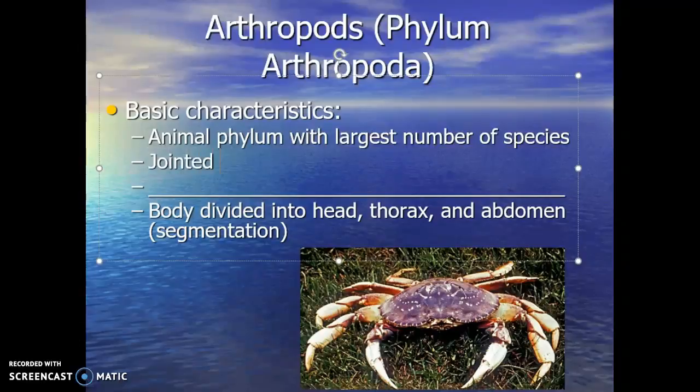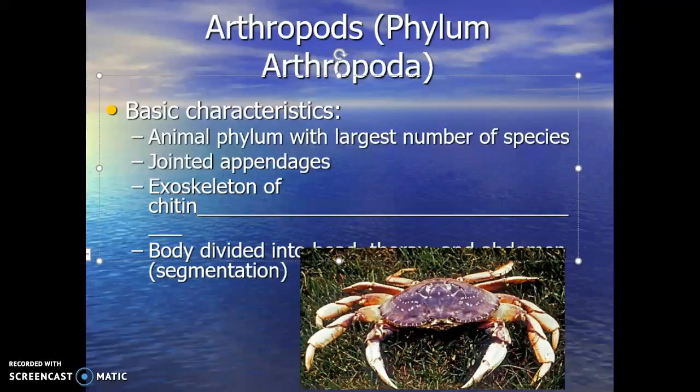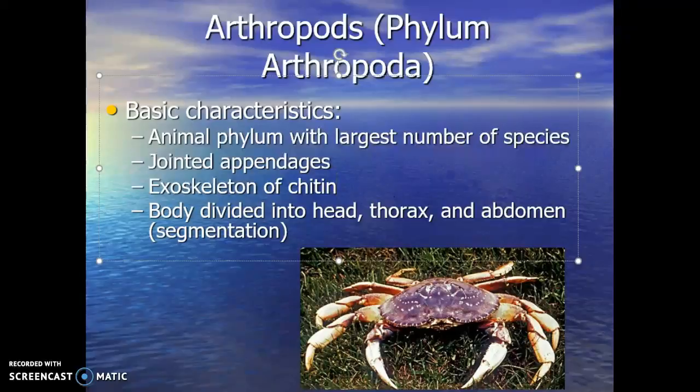Basic features of arthropods: they have jointed appendages that make up their body. They have an exoskeleton of chitin — a polysaccharide that makes up the shell of the arthropod — and that exoskeleton is molted, shed every so often in order to grow. The body is divided into segments: head, thorax, and abdomen. In some arthropods, the head and thorax are fused into one larger structure called the cephalothorax, but all arthropods have those three body regions.